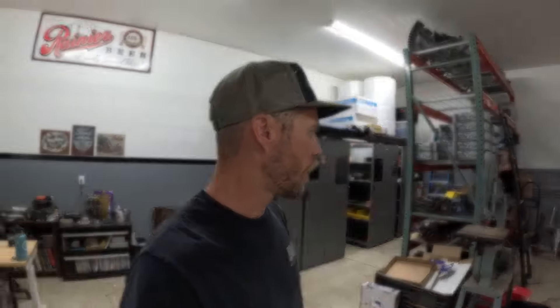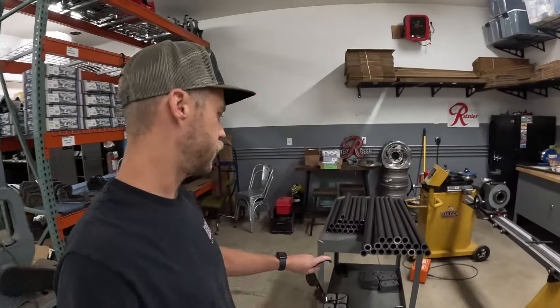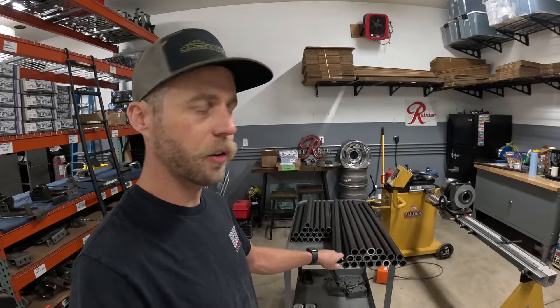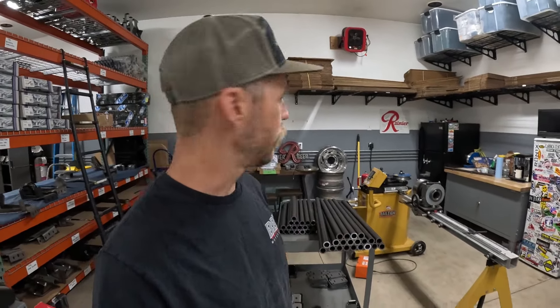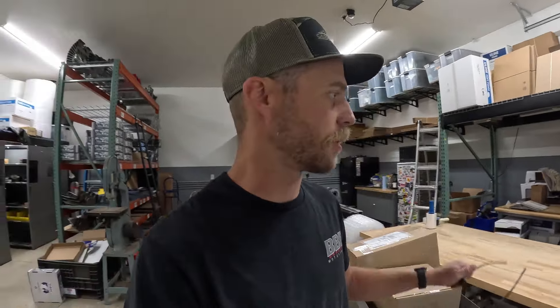What's up guys, figured it's time for a little shop update. We've been slacking on the YouTube lately, mostly because we've just been busy and haven't had a ton of time. Over here we have lots of steering kit material getting ready to get bent on our Bailey tube bender, then they'll get welded together and go out to powder coating.